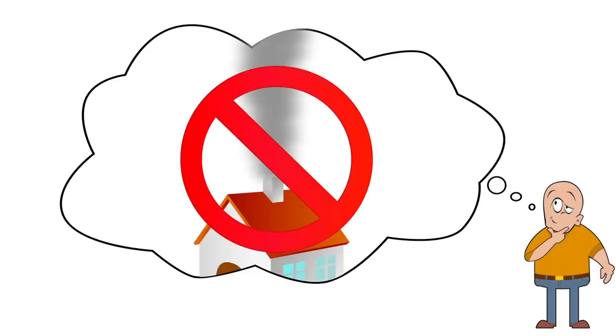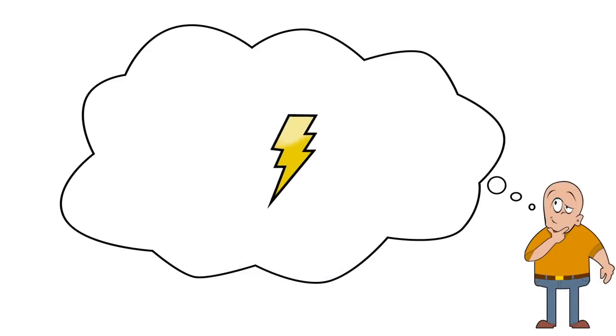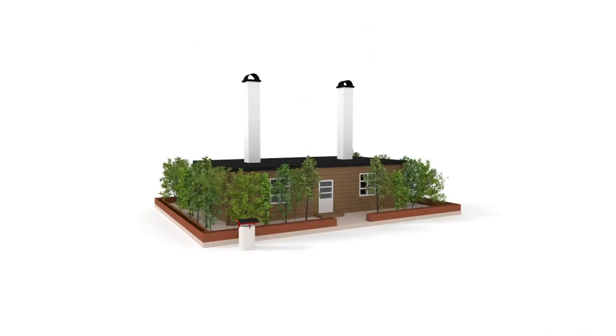We believe that simply by rethinking our houses, we could not only reduce our emissions and energy waste, but also increase our standard of living, all the while becoming more connected with Mother Earth. This is Nature Housing.